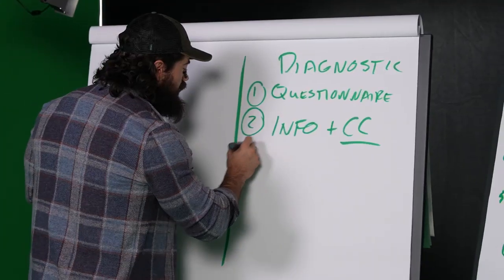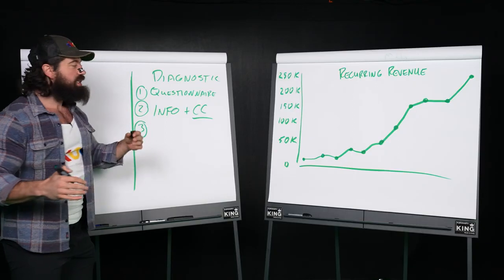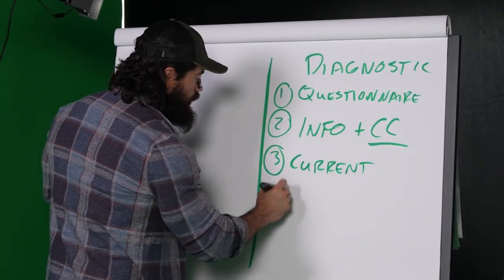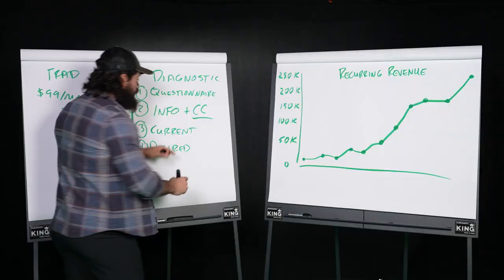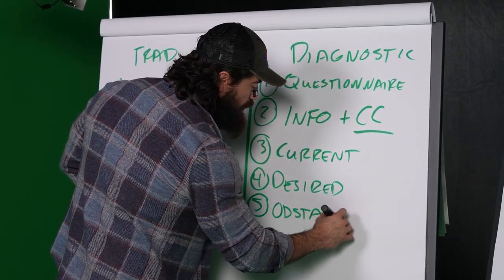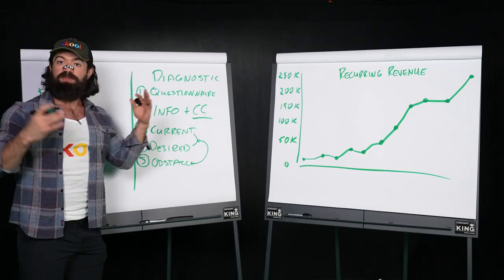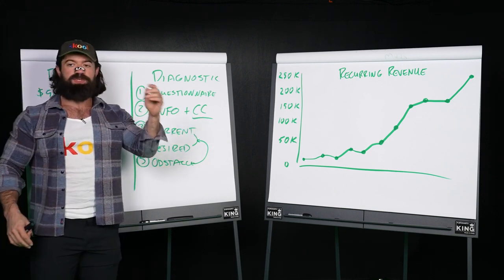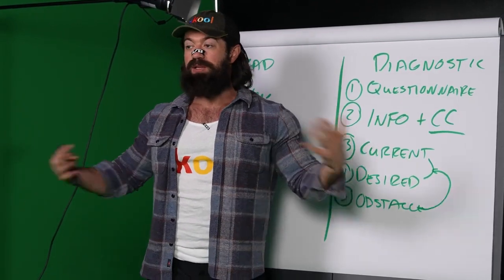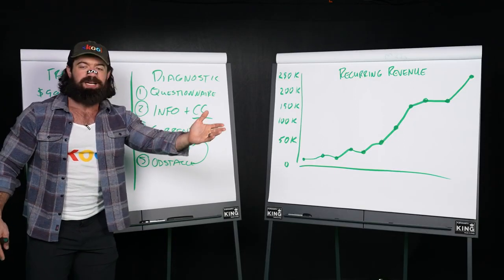From there, this is where the special magic unique to each individual business happens. In the weight loss business, I want to understand their goal. You ask: what's current? What's desired? Where are you now, where would you like to be? And then you ask them what's the obstacle — what's in between these two things. That's all we're asking in the process. In weight loss and in most businesses, the thing the person thinks is in the way is often not the real thing. They haven't solved it — that's why they're coming to you. You want to get their words so you can explain it back to them using the language they gave you.